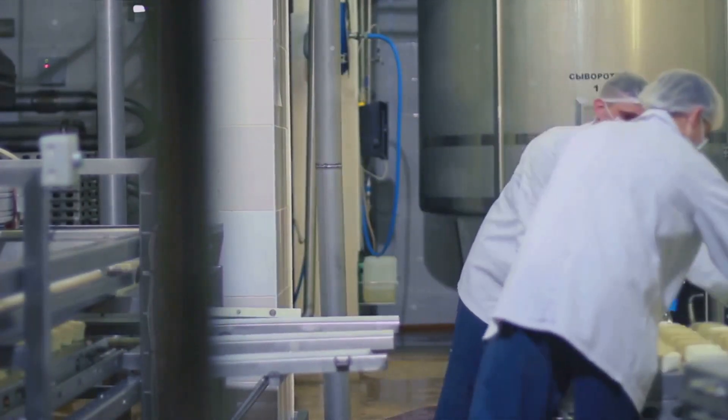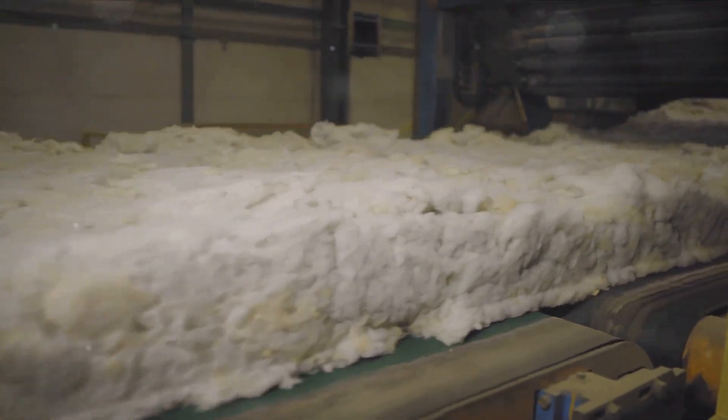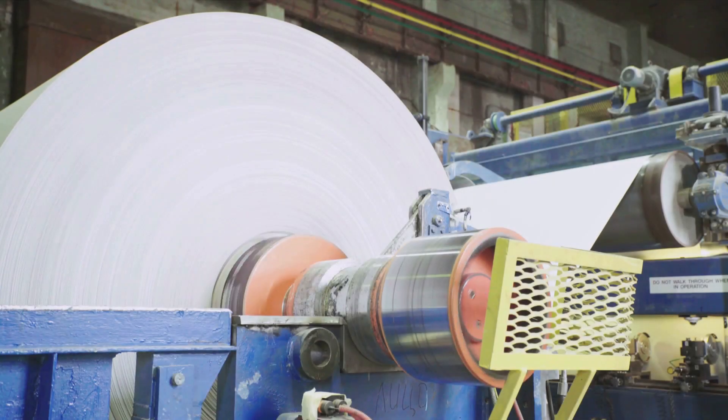And that's the pulping process in a nutshell — quite a journey from raw material to clean pulp. The pulp is now ready for the next stage: formation. This next step in our journey of tissue creation is paper formation, where our pulp mixture, full of interweaving fibers, starts to take shape. But how does this transformation occur? It all begins with a wire screen.